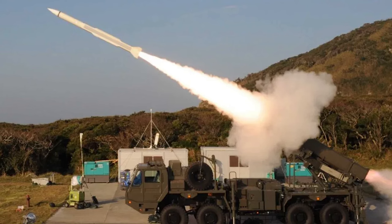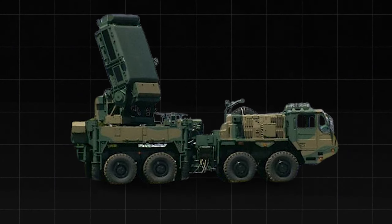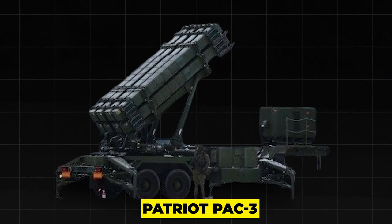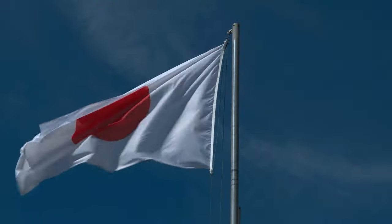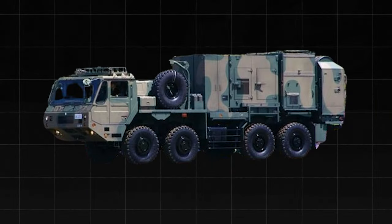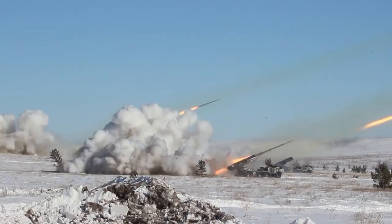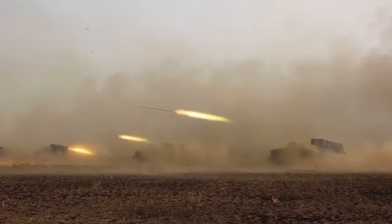The fire control vehicle can control up to six launcher vehicles, and the radar vehicle can detect and track targets up to 100 kilometers away. The Type 03 system can also be integrated with other air defense systems, such as the Patriot PAC-3, to form a layered and comprehensive defense network. Introduced in 2010 and deployed across Japan near major cities and bases, the Type 03 is regarded as one of the most advanced and reliable surface-to-air missile systems in the world.